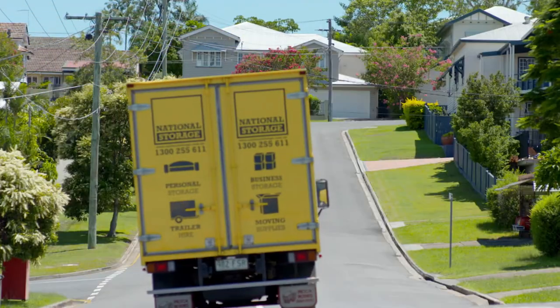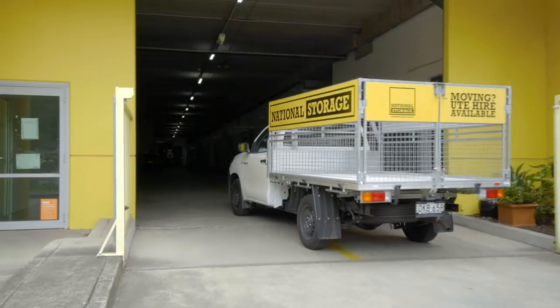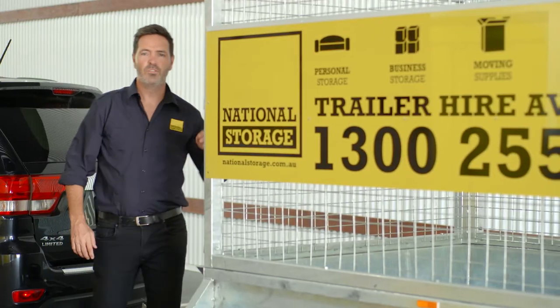We offer moving trucks, vans, utes and trailers to help you move and grow smoothly.